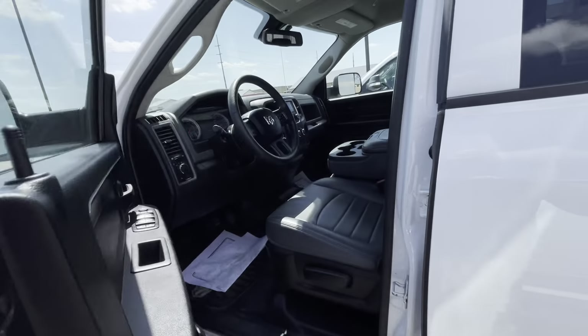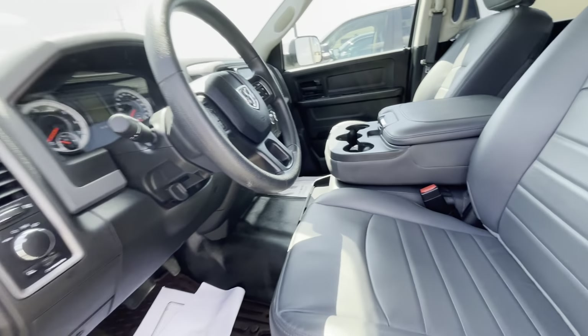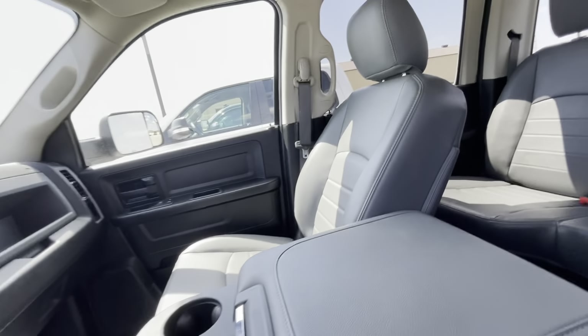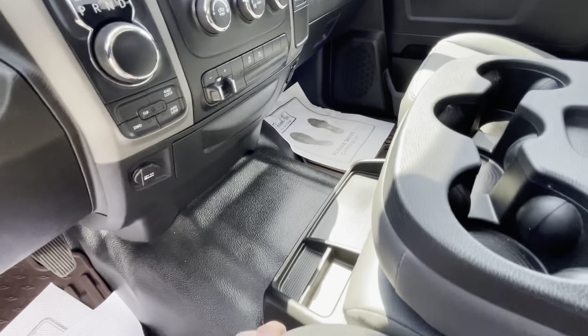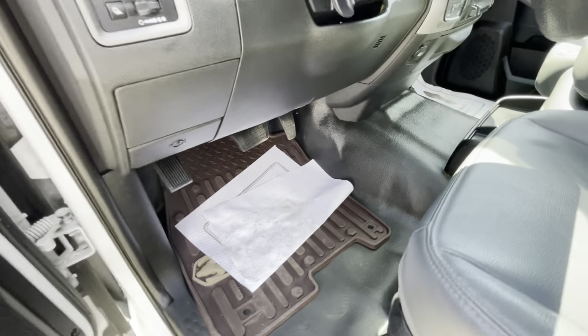Let's jump on inside here. Got the vinyl seats in here — super clean, not going to disappoint. Got the vinyl floor, keeps it nice and clean.